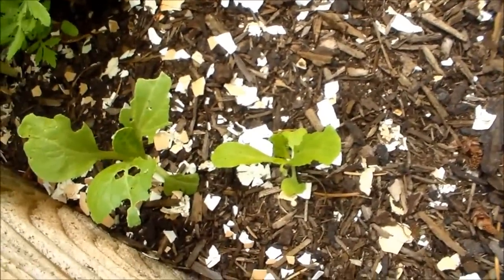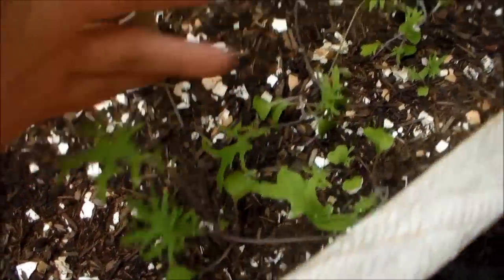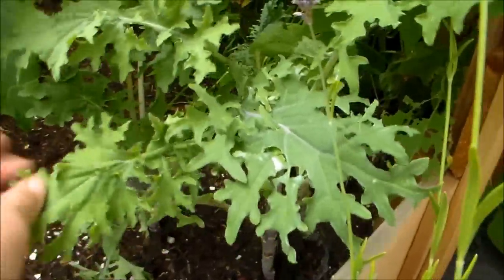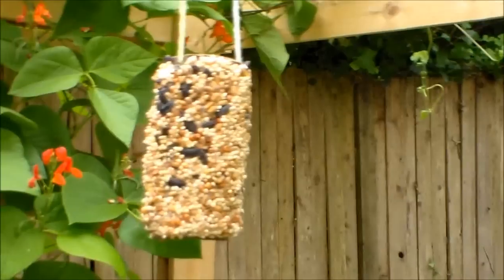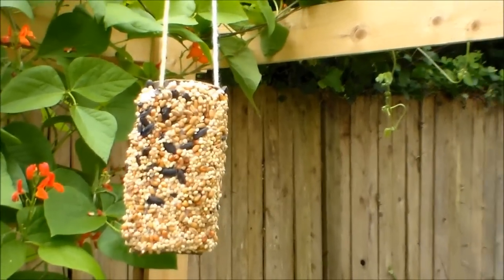I didn't get a chance to cover some of them yet or surround them with anything, but those are doing okay. This is the more mature Russian kale that I've been harvesting from. Also I want to show you the bird feeder I was referring to — it's just a toilet paper tube. I went ahead and spread some peanut butter all around it and rolled it into some bird seeds, so it's very cheap to do.